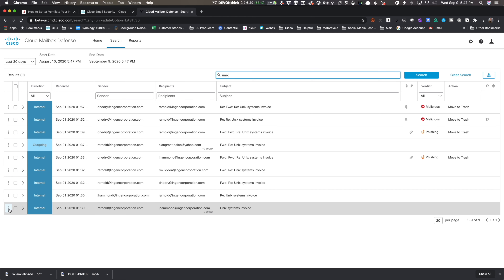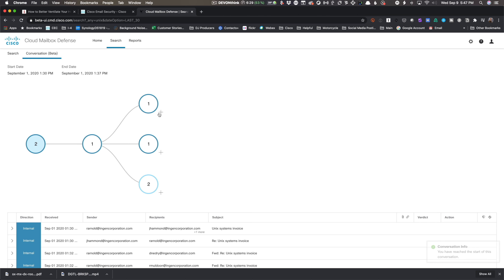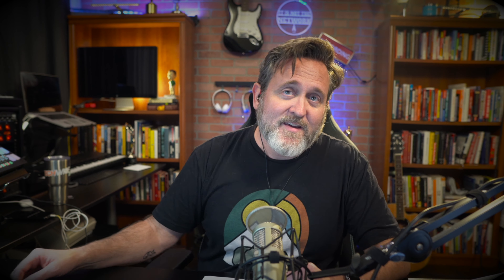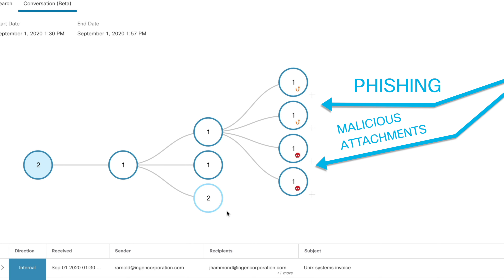And now my favorite — conversation view. This shows how a message moved through your environment. We can quickly see that four mailboxes received something malicious. This mailbox may have been taken over through credential stuffing or an earlier phishing attack, and the attacker must have gone into the sent folder and added phishing links and malicious attachments.